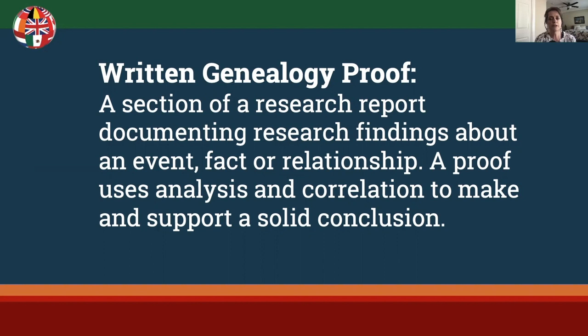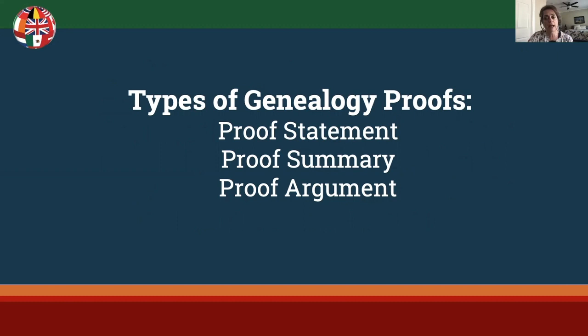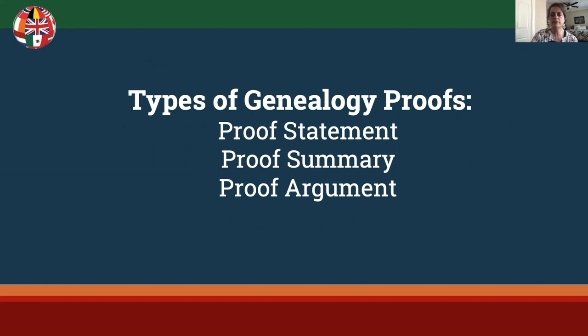There are three types of genealogy proofs. The lines between them are gray, and the information covered in this video applies to all three in varying degrees. Please refer to the syllabus for specifics on the difference between proof statements, proof summaries, and proof arguments. The topic for this section is analyzing and correlating your research.